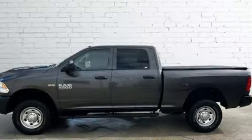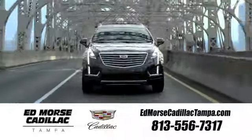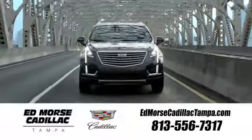Ram gets the job done. Experience it for yourself today. Visit our website at edmorsecadillactampa.com or call us today. For value and for service, it's Edmorse.